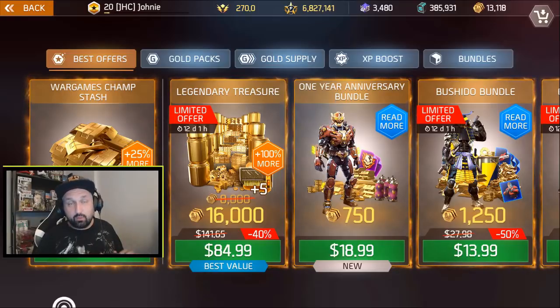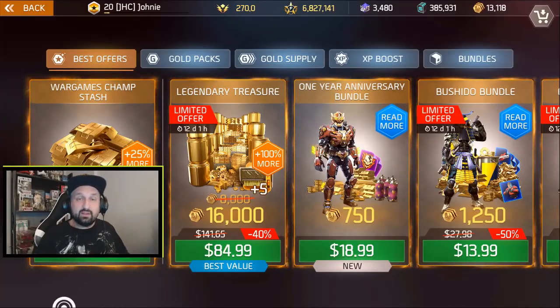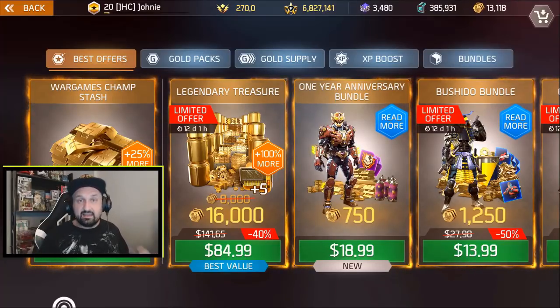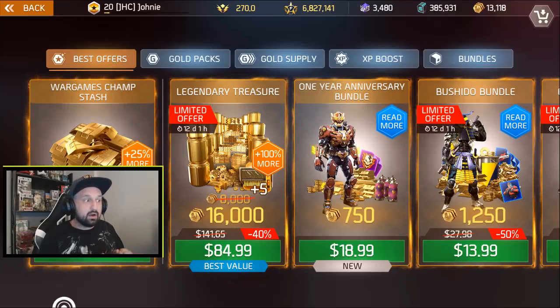What is up guys, Johnny here back with more Shadowgun Legends. In today's video, we will take a look at the one year anniversary bundle now in the shop. People are asking, is it any good? We'll figure it out. We'll check what's inside and we'll check if it's worth the price.